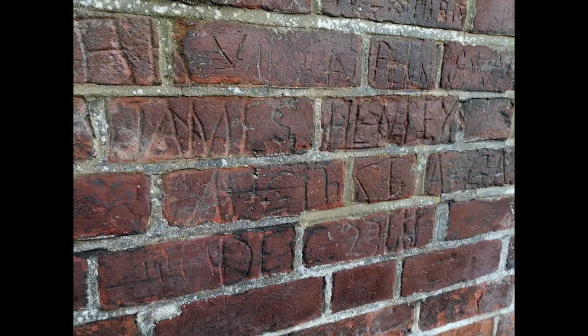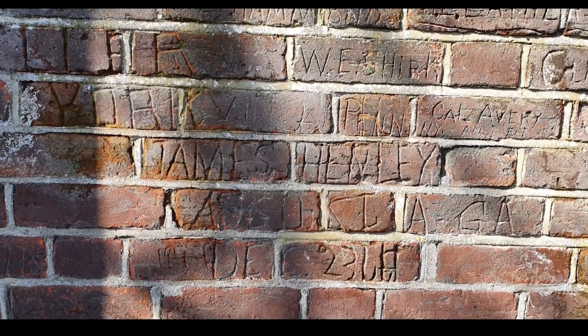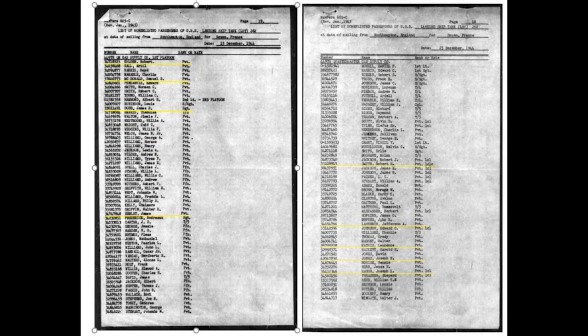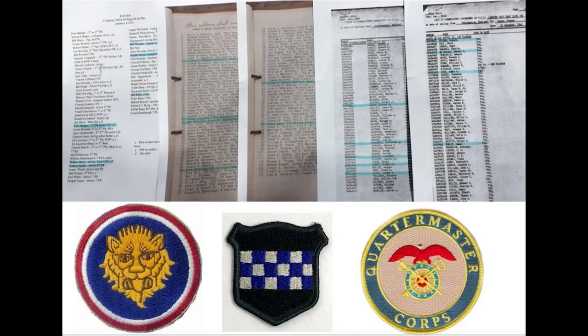James Henley is an excellent example — the handwriting on his draft card matched his carving on the wall almost perfectly. James dated his inscription, and the same date occurs in several other inscriptions, suggesting these men might have been from the same unit standing at the wall together. His army serial number was found on the passenger muster list for LST 262, which sailed from Southampton on Christmas Day 1944, recording he was sailing with the 449th Quartermaster's Gasoline Supply Company. By checking the names of other inscriptions with the same date, we confirmed the identity of eight more men, all serving with the same unit.